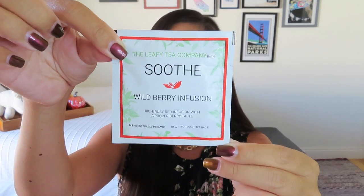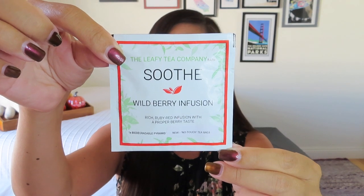So the first thing I'm seeing is just some tea. It says it's a biodegradable pyramid no-touch tea bag, which is interesting because it came in a flat little packet but it says it's a pyramid, so it must kind of unfold. This is by the Leafy Tea Company and it's a wild berry infusion. I really love fruity tea flavors. I know we're kind of getting into the chai and pumpkin spice season, but I'm happy to have a nice fruity flavor. So I think that might be our snack or drink that was included.